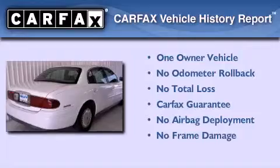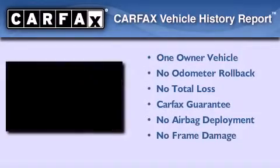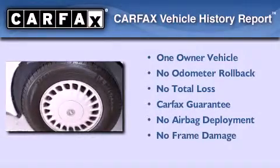This Buick has had only one owner and it qualifies for the Carfax buy-back guarantee. This automobile won't last long at this price.